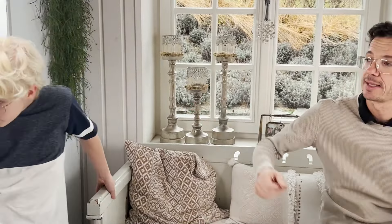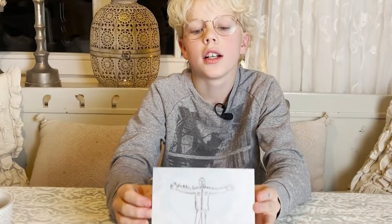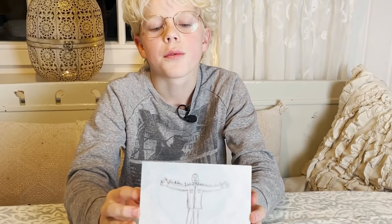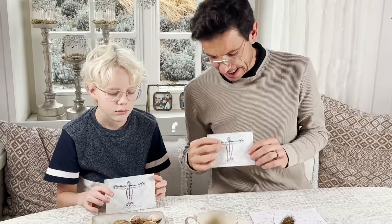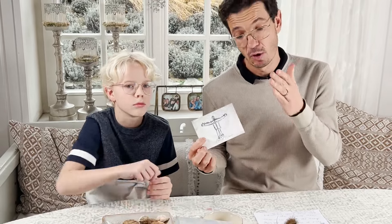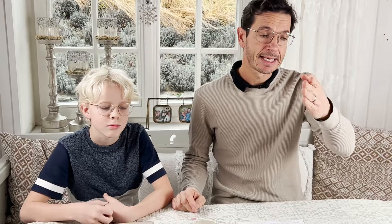Mein Assistent Niklas hat sich heuer etwas Schönes ausgedacht: eine Aktion wie im Vorjahr, und dazu eine Karte gezeichnet. Wer noch eine solche Karte kaufen möchte – wir spenden den kompletten Reinerlös im Jänner an die Kinderkrebshilfe in Salzburg. Eine tolle Sache!